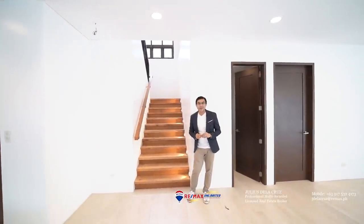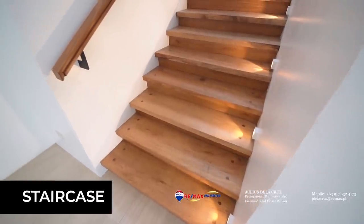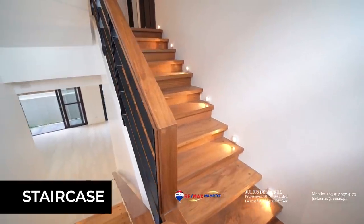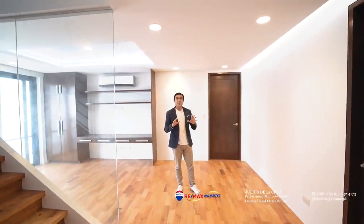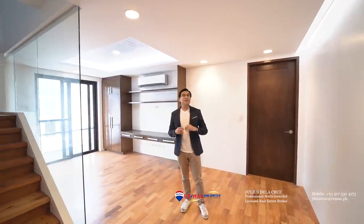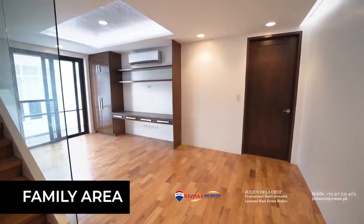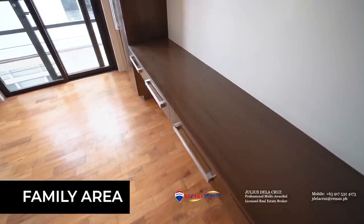We are now ready to head towards the second level of this home. I'd like to point out that the staircase is made from wooden components and is also very well lit. We are now here at the second level, and on this particular level, the property features four distinct rooms. In addition to the four rooms, the house also features an additional family area right behind you, which can function as a TV area or a study area, depending on what you need.